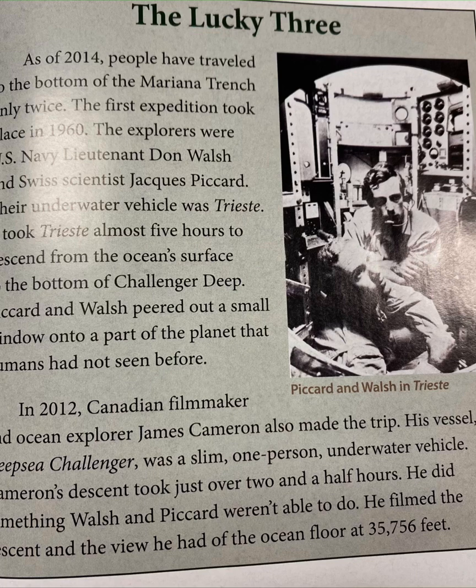In 2012, Canadian filmmaker and ocean explorer James Cameron also made the trip. His vessel, Deep Sea Challenger, was a slim one-person underwater vehicle. Cameron's descent took just over two and a half hours. He did something Walsh and Picard weren't able to do: he filmed the descent and the view he had of the ocean floor at 35,756 feet.